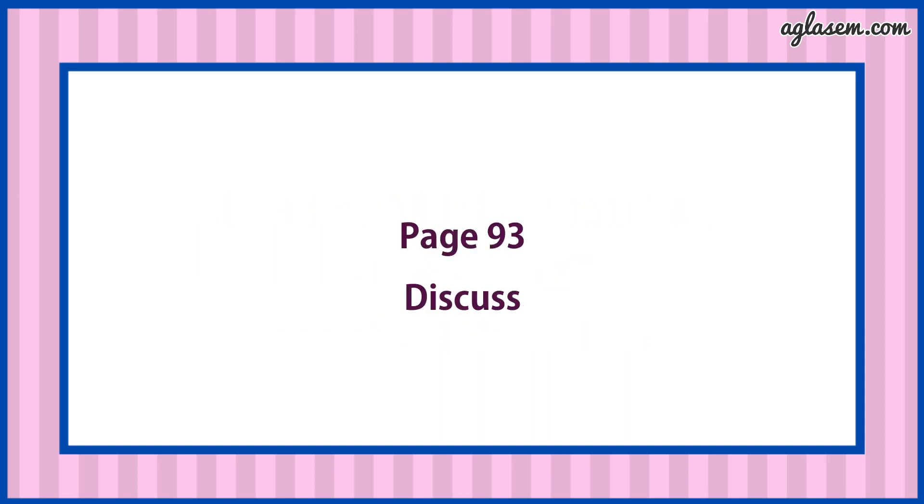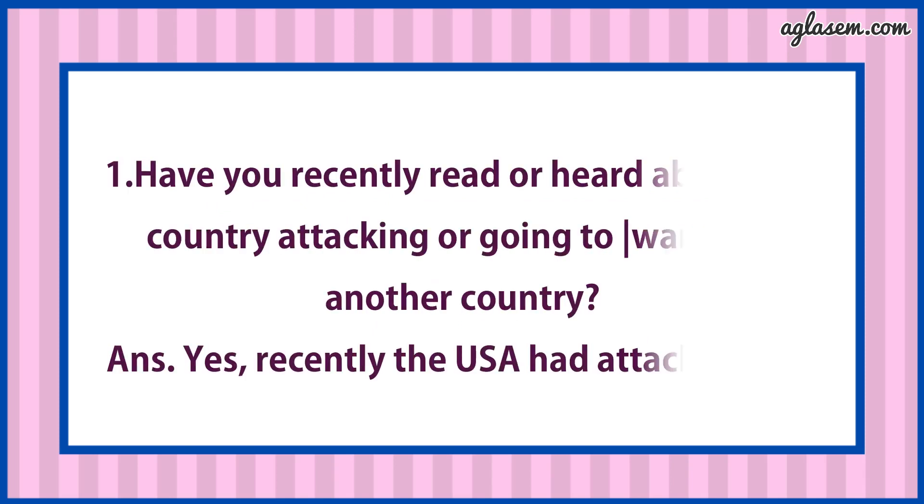Now turn to page number 93, Discuss. First part says: Have you recently read or heard about any country attacking or going to war with another country? Answer is: Yes. Recently, the USA has attacked Iraq.